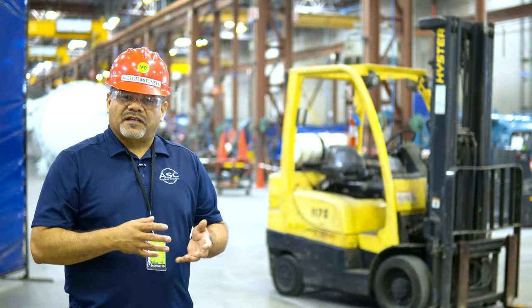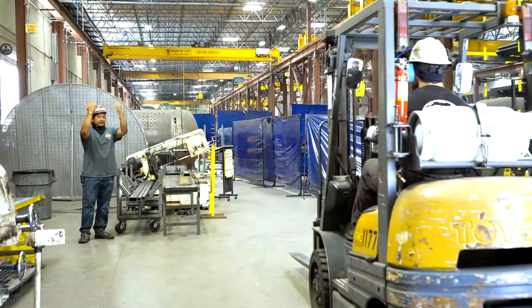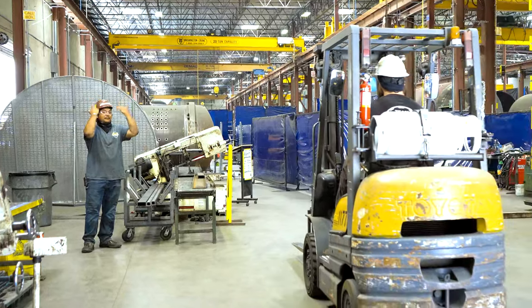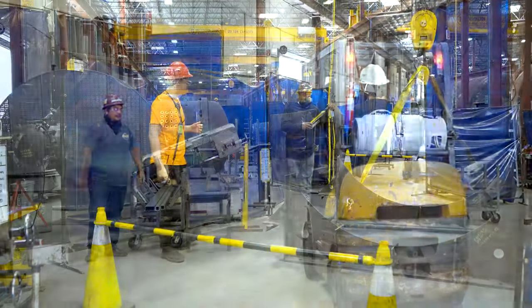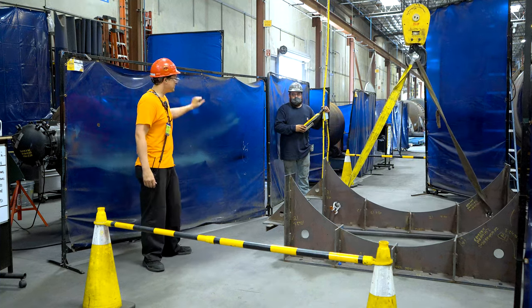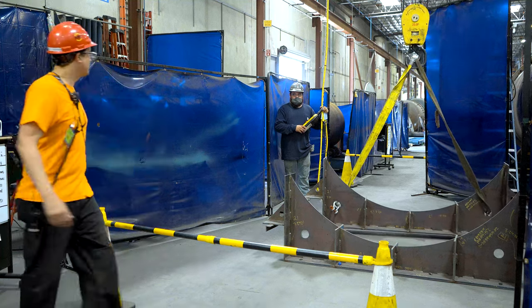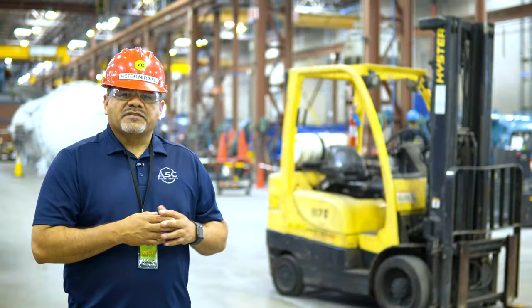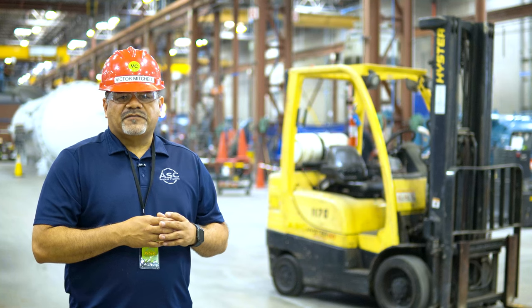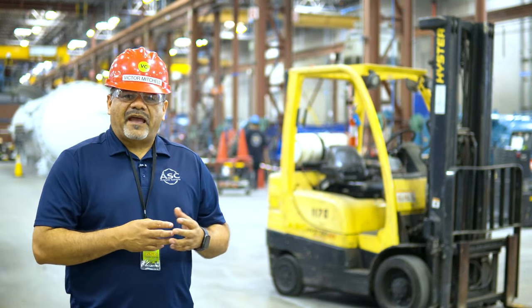Keep in mind that a spotter's job is to watch out for themselves too. They should stand clear of the moving vehicle or load and never put themselves in a position where they can't move out of the way. When a spotter needs to reposition themselves, they should do so by walking forward with their eyes focused on the path in front of them. Never walk backward or sideways or have your eyes focused on something else while walking, as this will lead to a trip and fall injury.